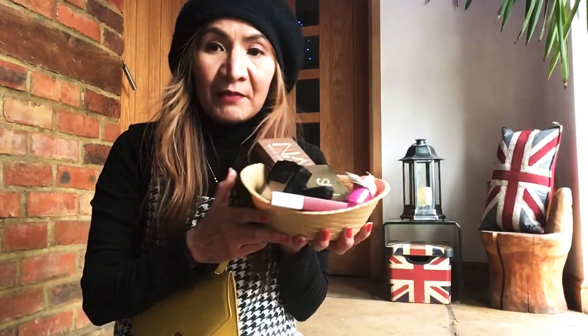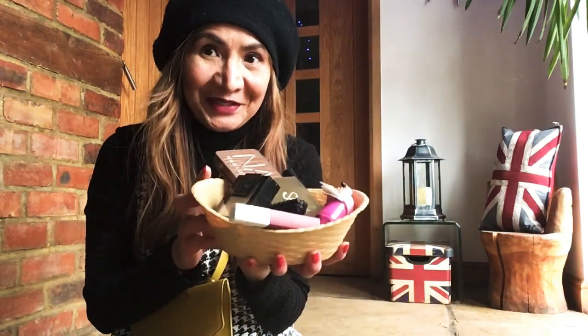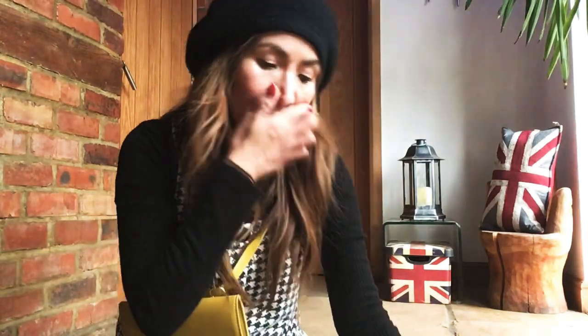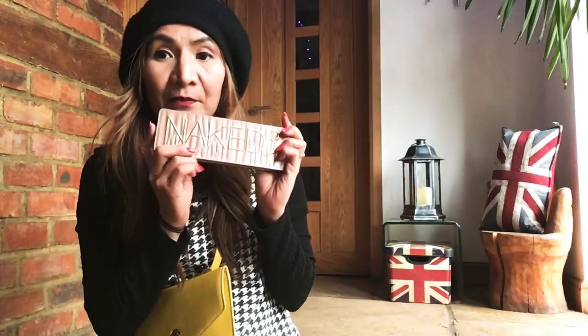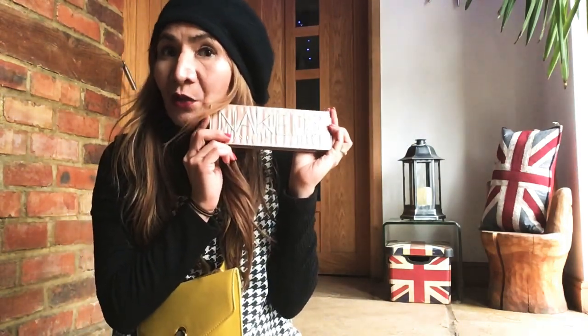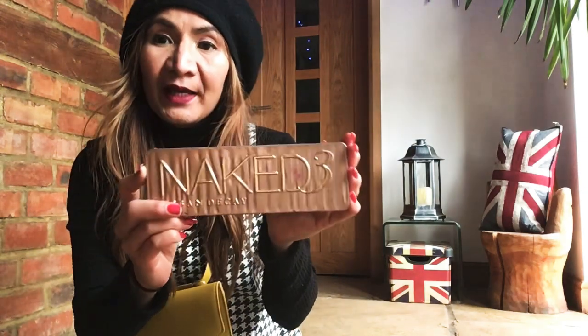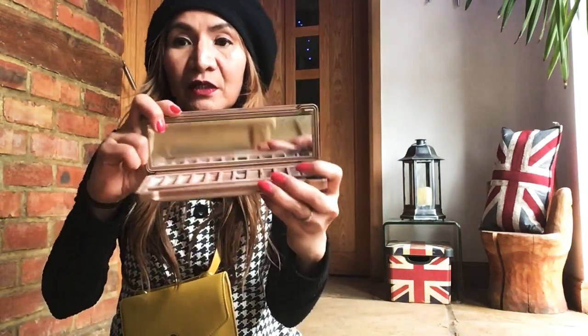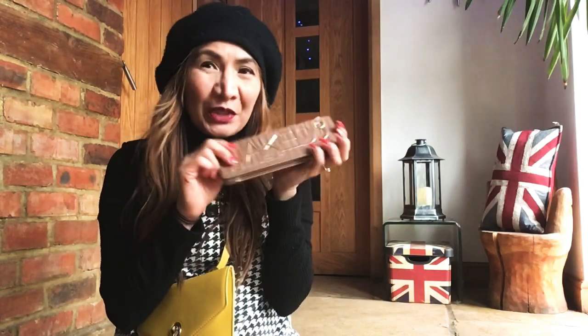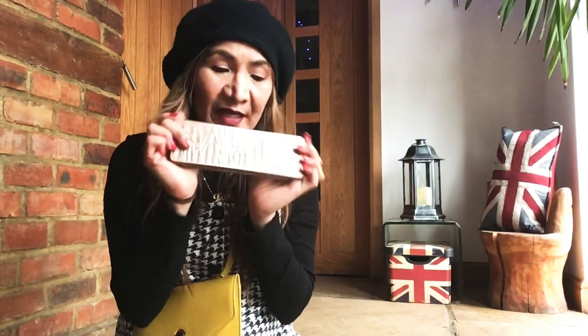Let's go with makeup. Obviously I will be loving this forever — the Urban Decay Naked 3 palette. I love the Naked 1 as well but I'm into a more pinkish tone at the moment, so I've been loving Naked 3.